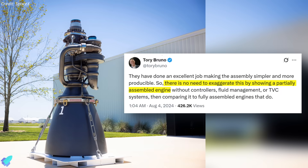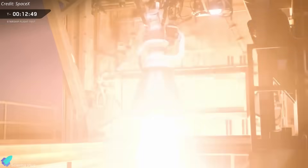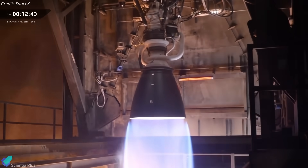When Raptor 3 was first unveiled, United Launch Alliance CEO Tory Bruno criticized its appearance, suggesting it looked incomplete. SpaceX responded by showing the engine firing in that exact configuration. Now, under the latest image from McGregor, Bruno again commented, asking to identify the thrust vector control actuators, servos, controllers, and electrical cabling, implying these systems were missing. SpaceX has repeatedly demonstrated that the configuration is fully functional — but since confusion persists, let's clarify this technically.